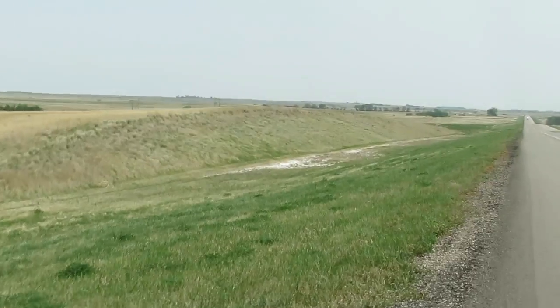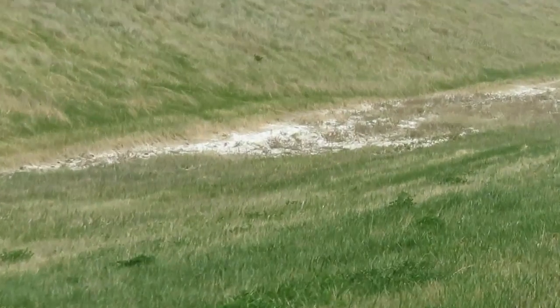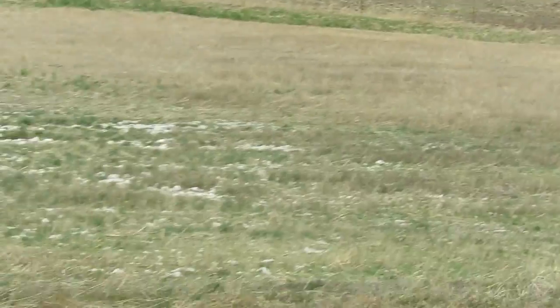Here's some more of that white stuff on the side of the highway in the grass. And we have it here.